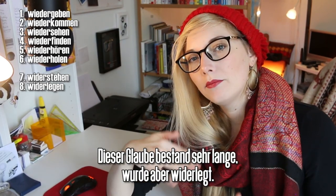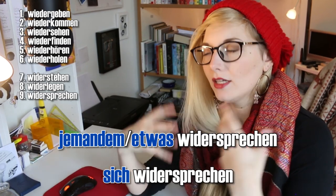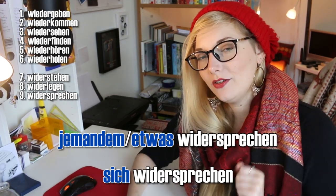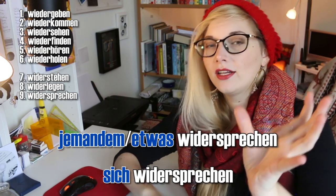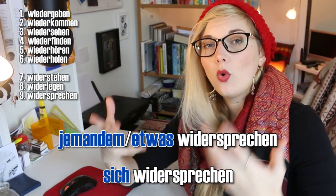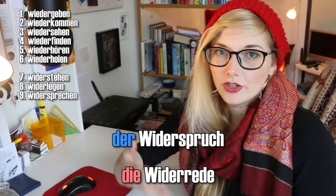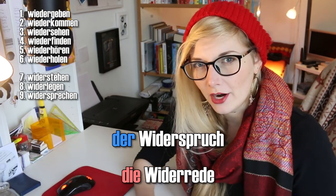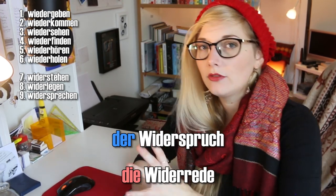Jemandem widersprechen: to disagree with somebody actively, to contradict somebody. 'Da muss ich dir widersprechen.' Sich widersprechen means to be contradictory, to conflict. So if you have conflicting evidence, fact one widerspricht fact two. 'Diese beiden Fakten widersprechen sich' or 'widersprechen einander'. There's also a noun that derives from this: der Widerspruch, which means contradiction or objection. 'Da gibt es einen Widerspruch' — there's a contradiction there. Or if somebody has a Widerspruch it's an objection to raise, and it can also be used in a court of law.